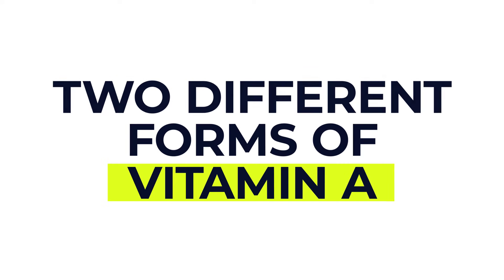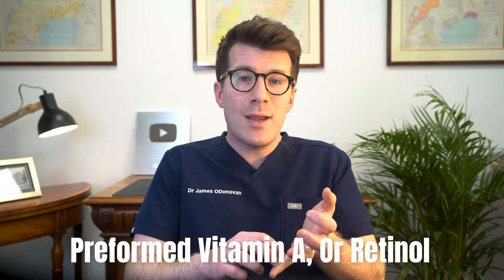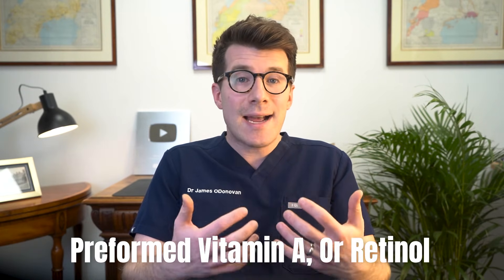There are actually two different forms of vitamin A. The first is preformed vitamin A, or retinol, which is found naturally in animal products, including beef, poultry, fish, liver, and eggs. Some cereals and dairy products are also fortified or strengthened with vitamin A as well.